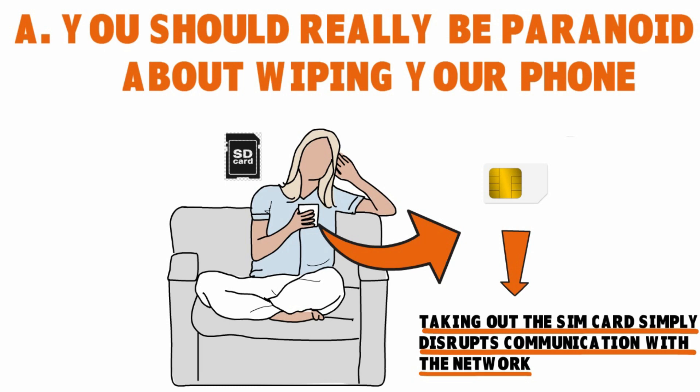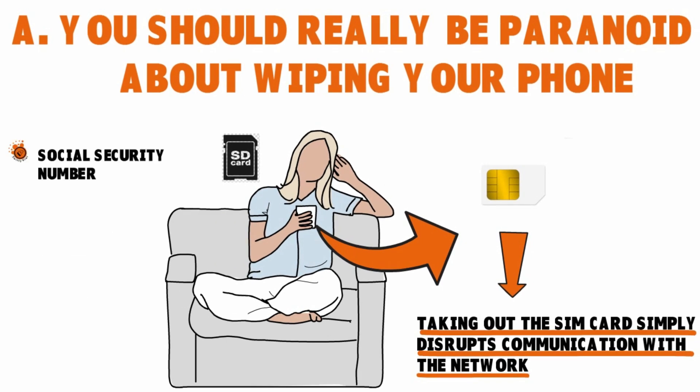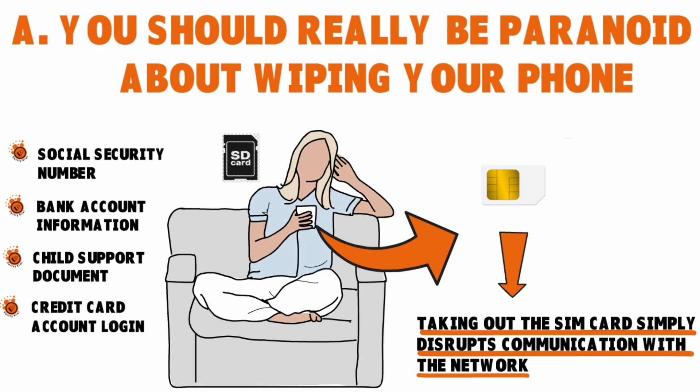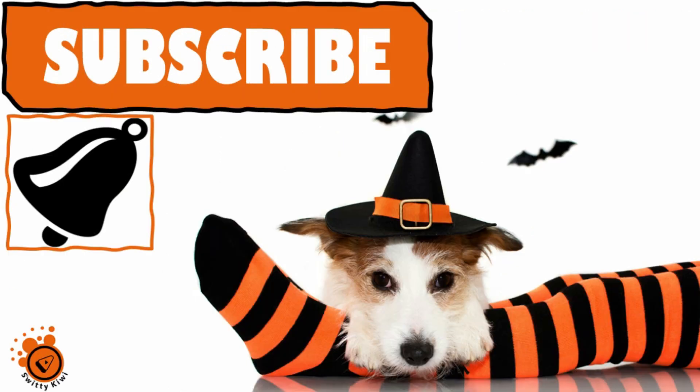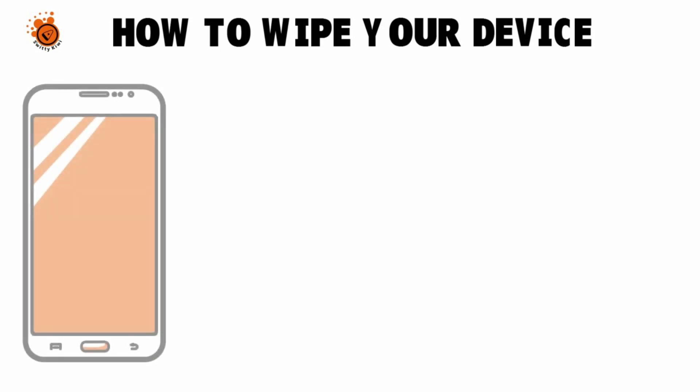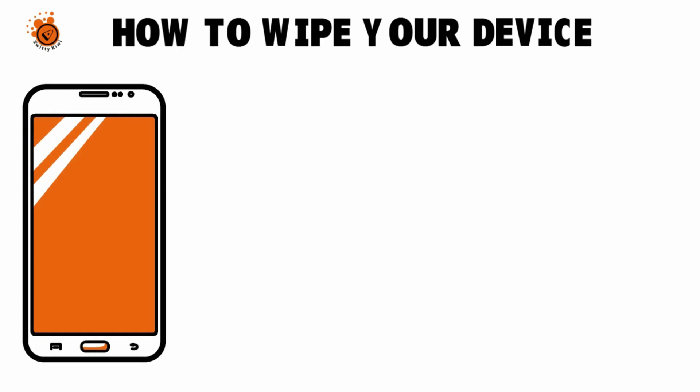Smartphones are like portable PCs. The internal memory holds way more data than your old flip phone did. By data, I'm talking about social security numbers, bank account information, chat support documents, credit card account logins, and a host of other personal data. How do you wipe your device? There are many things you can do to help minimize the risk before you sell or donate your mobile device.